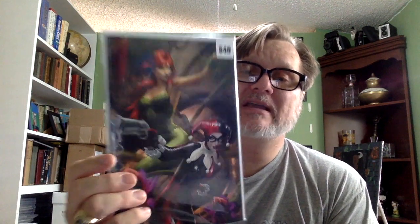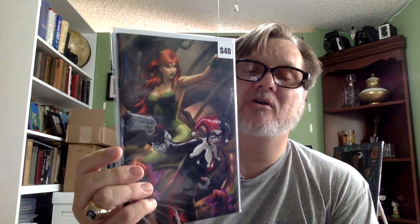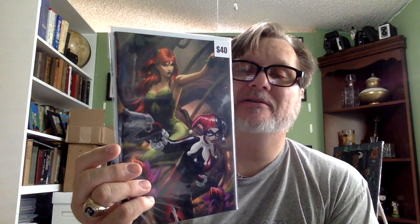Harley Quinn and Poison Ivy number three — now here you see inflation at work. The last sold price on eBay for this comic was $10, and it has a $40 price tag. That's 75% overmarked. I mean, come on — that's an awful lot. Ten bucks.